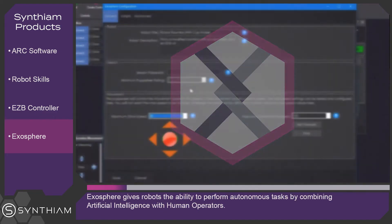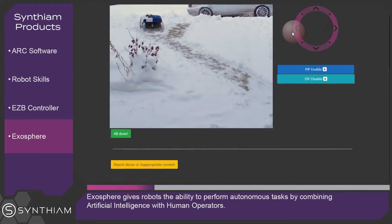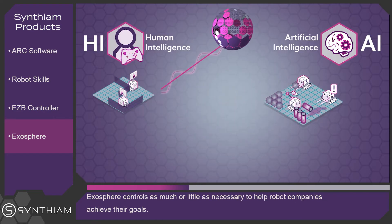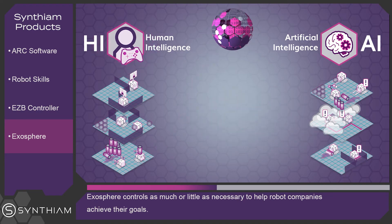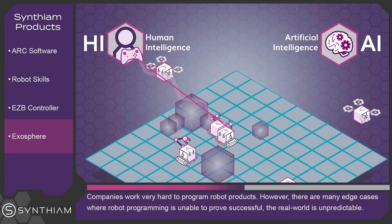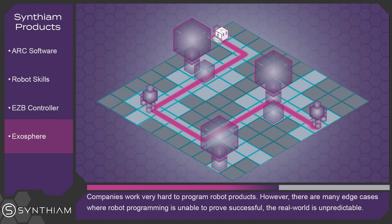Exosphere. This platform gives robots the ability to perform autonomous tasks by combining artificial intelligence with human operators. Exosphere controls as much or as little as necessary to help robot companies achieve their goals. Companies work very hard to program robot products. However, there are many edge cases where robot programming is unable to prove successful.